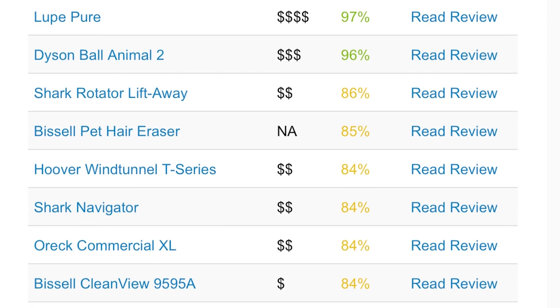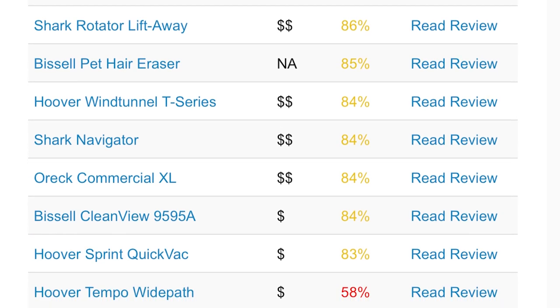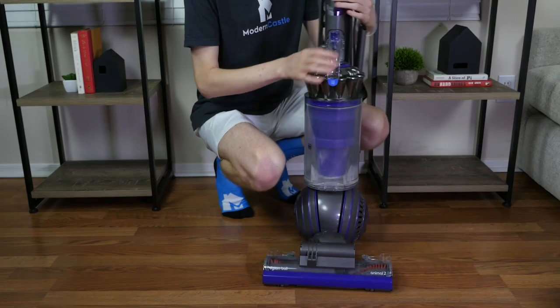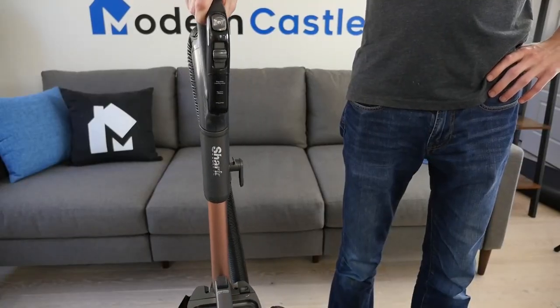If you'd like to see our complete testing data and reviews for these upright vacuums, please visit us over at moderncastle.com. There you can find deep-dive reviews, comparisons, best-ofs, and much more. If you're interested in buying any of the vacuums we've featured today, we've got links in the description. For more from Modern Castle, be sure to get subscribed, ring that bell, and visit moderncastle.com. As always, thank you so much for watching.